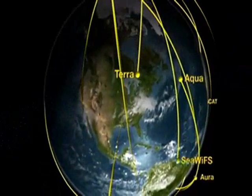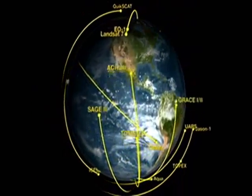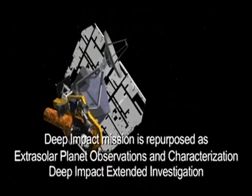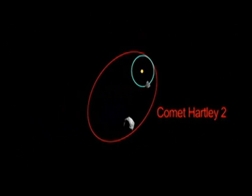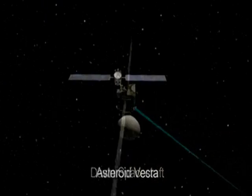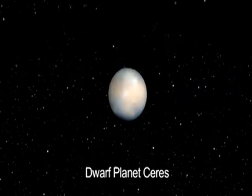NASA generates meteor shower forecasts to prevent potential hazards to spacecraft that are launching or orbiting Earth. NASA also monitors these showers to check the accuracy of the forecasts. NASA's Deep Impact mission is now on an extended mission called Epoxy. It will visit comet Hartley 2 in 2010. The Dawn mission to Vesta and Ceres flies by Vesta for the first time in 2011, and flies by the dwarf planet Ceres in 2015.